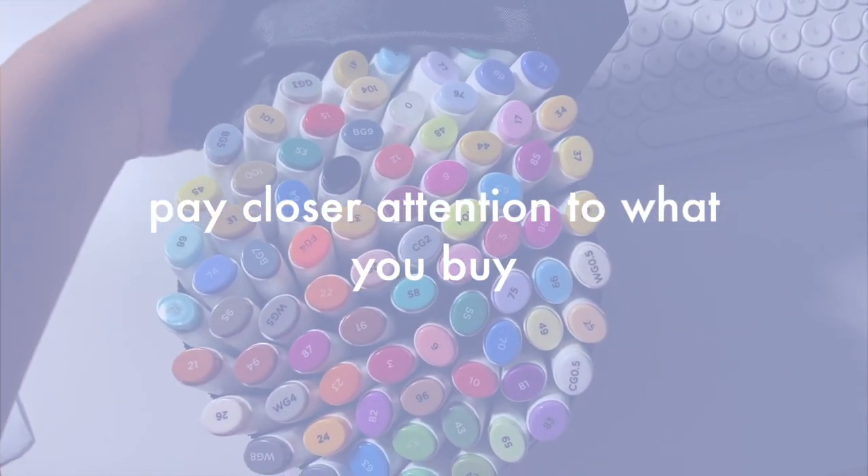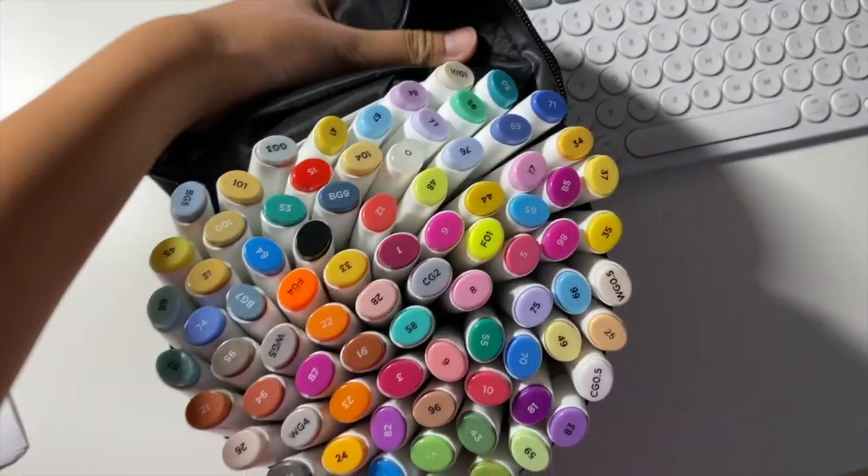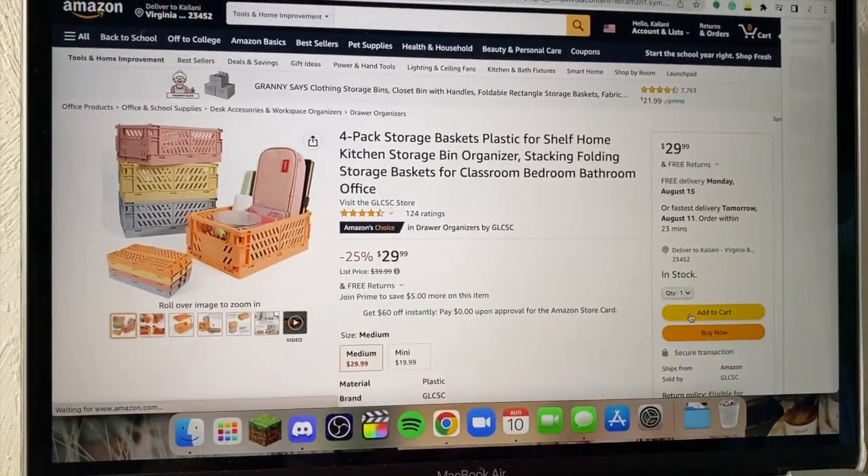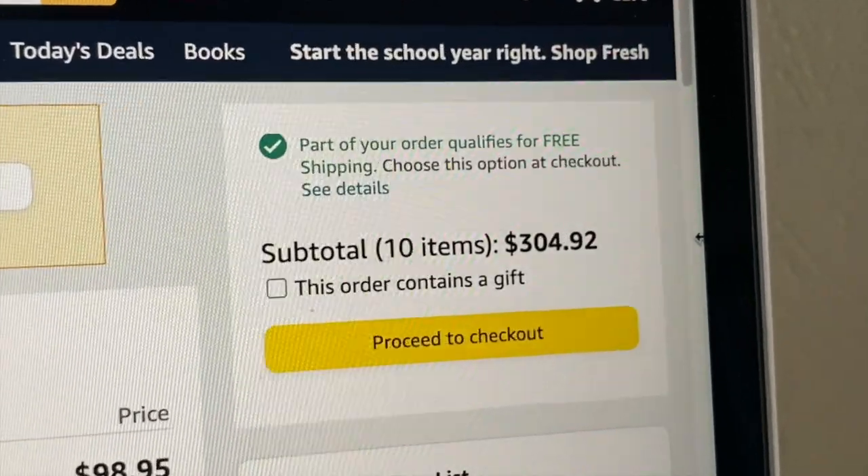You should pay closer attention to what you buy if you're buying ahead without a school supply list, because you don't know if your teacher or professor wants you to buy something that you don't have, or if they'll say that you need something that you've already bought. That would be a waste of your time and your money.